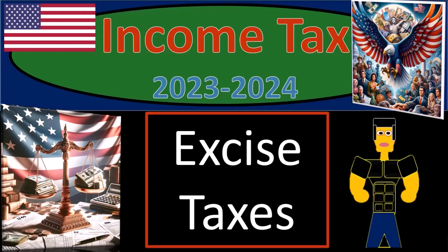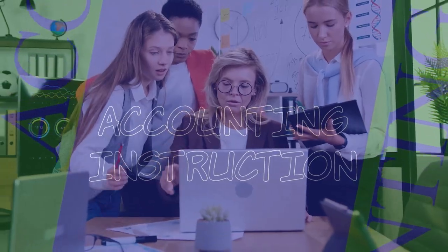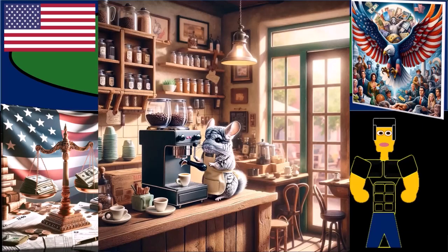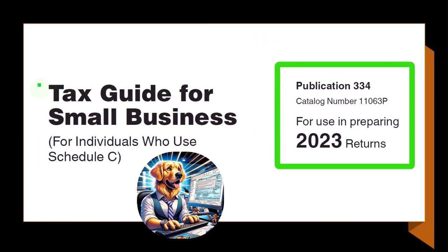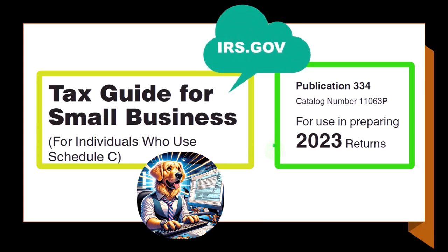Income tax 2023-2024 and excise taxes. Get ready and some coffee so we can recognize the code cracks when doing income tax preparation 2023-2024. Most of this information can be found in Publication 334, Tax Guide for Small Business for Individuals Who Use Schedule C, Tax Year 2023, which you can find on the IRS website at irs.gov.